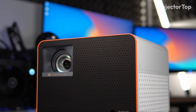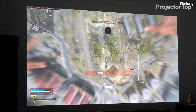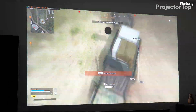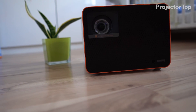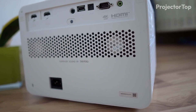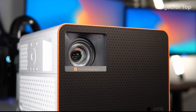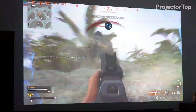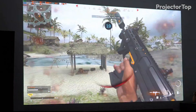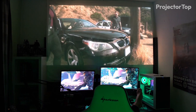In the second position, we have the BenQ X3100i projector, designed for gaming enthusiasts and home theater lovers alike. Measuring 7.8 inches by 10.7 inches by 10.2 inches and weighing 15 pounds, it combines substantial performance with portability. With a resolution of 3840x2160 and 3300 ANSI lumens, it delivers bright and detailed 4K visuals.